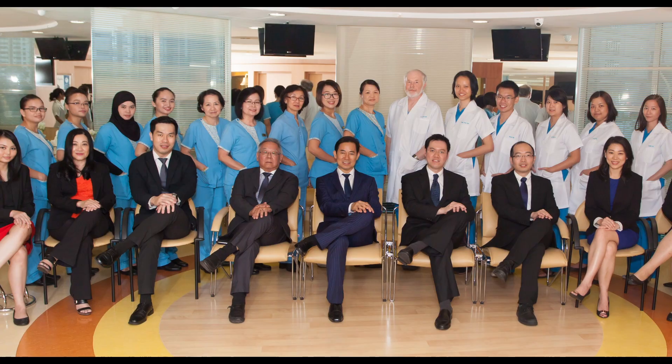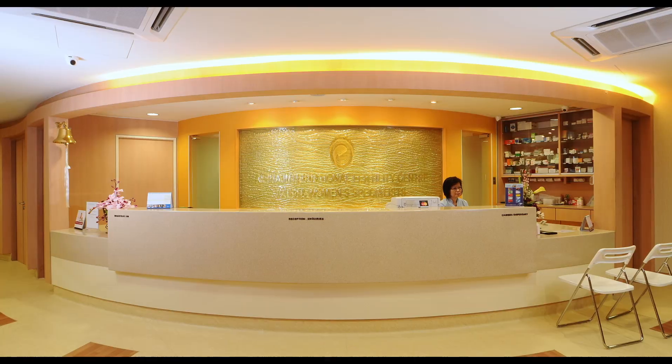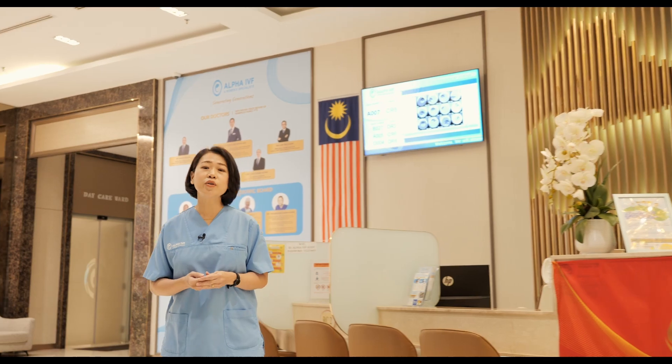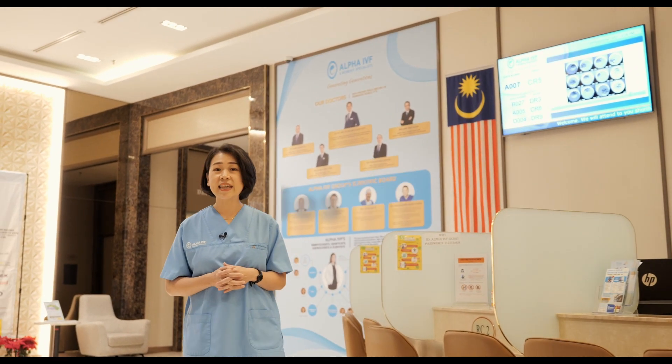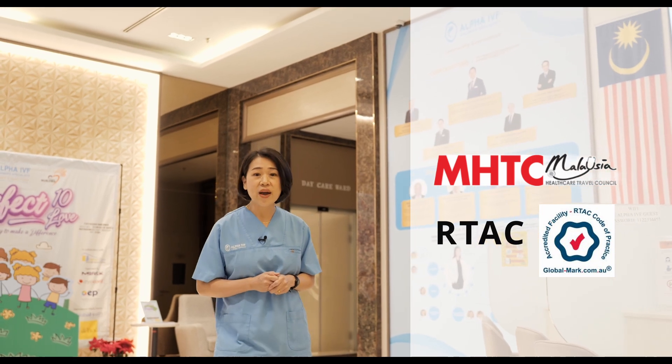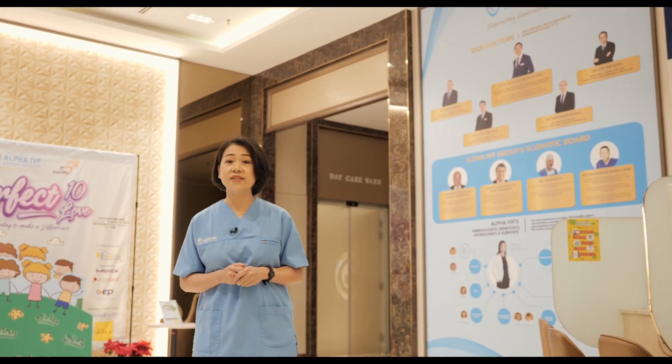Alpha IVF started in 2011 by our founder, Datuk Dr. Koh Lindy. Since then, our centre has produced close to 3,500 babies. The centre itself is a prestigious member of Malaysia Healthcare Travel Council as well as accredited by the Artec Certifications.